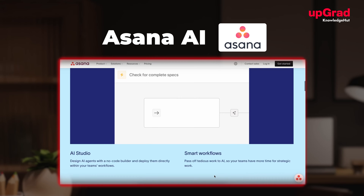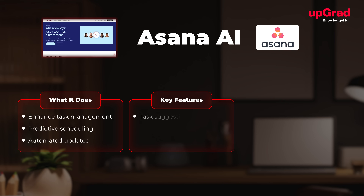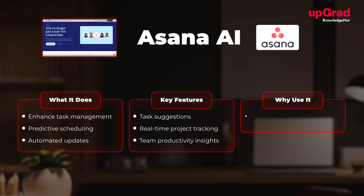At number one, we have Asana with AI Assist. What it does: enhances task management with predictive scheduling and automated updates. Key features include AI-powered task suggestions, real-time project tracking, and team productivity insights. It's ideal for managing multiple projects across diverse teams.